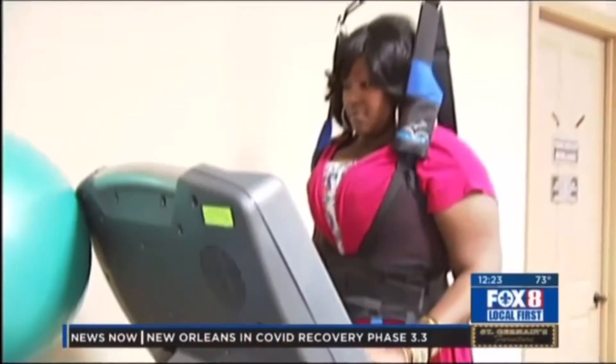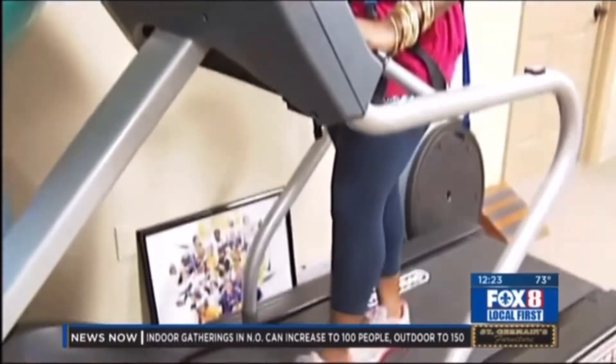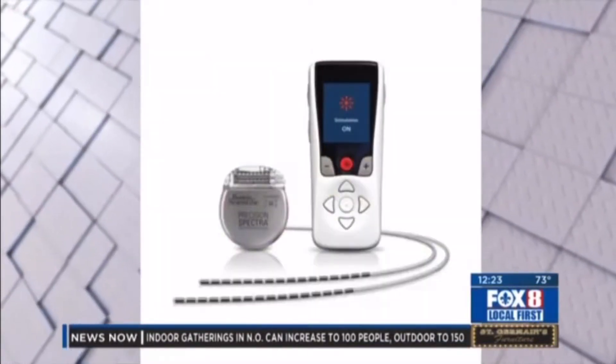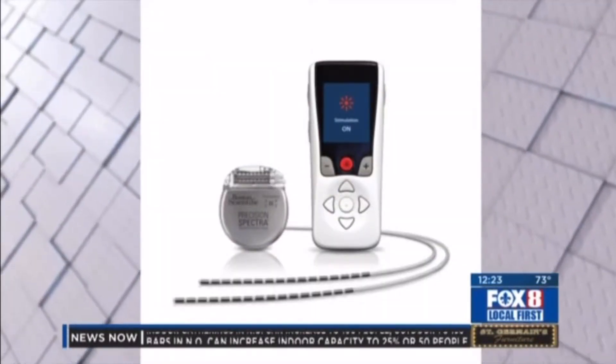If you suffer daily from chronic pain, you know it can be excruciating. We're going to focus today on a treatment for that, and you won't have to use opioids. It involves the use of a spinal cord stimulator. Joining us is local neurologist Dr. Chad Domingue to explain how this works. Good afternoon — we've been very busy, but never too busy to focus on medical solutions to help people.